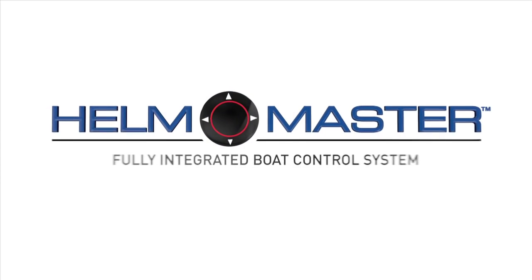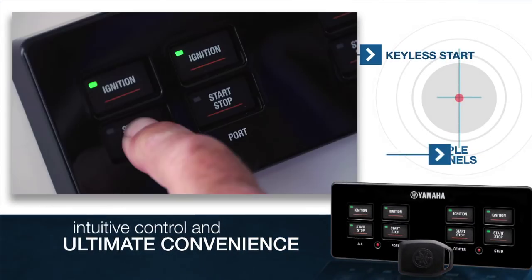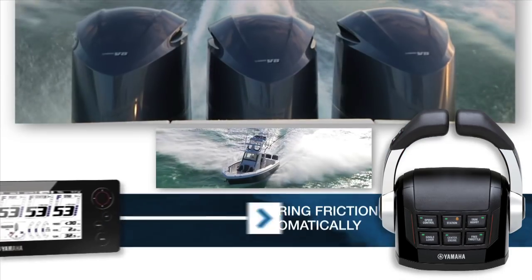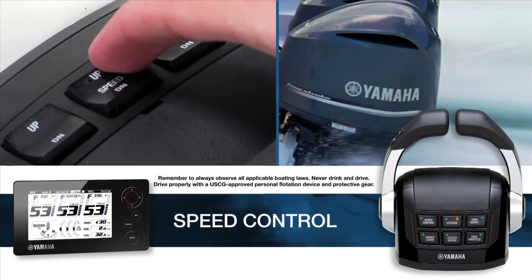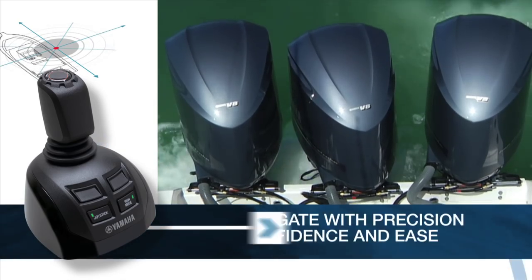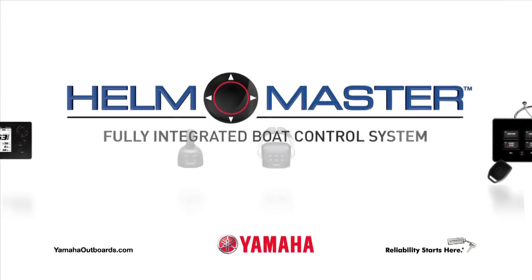Introducing Helm Master — Yamaha's first fully integrated digital boat control system. With Helm Master, you can start your outboards with a swipe and control them with a single lever. Outboard trim and steering friction adjust automatically as you accelerate and decelerate. Adjust engine speed with the touch of a button. The Helm Master joystick lets you navigate and dock precisely with confidence and ease.